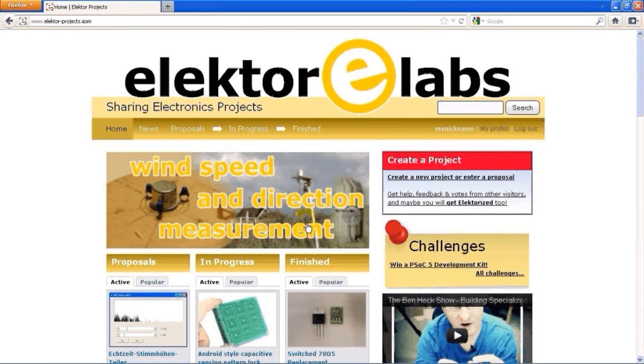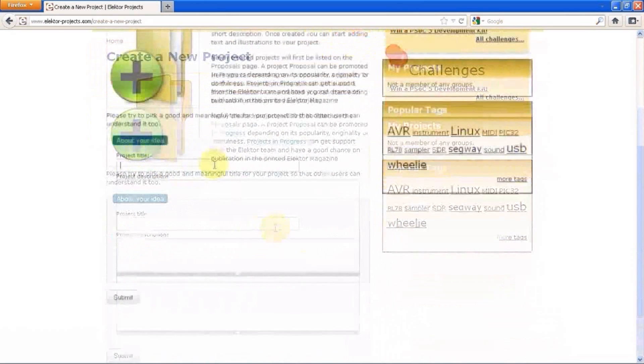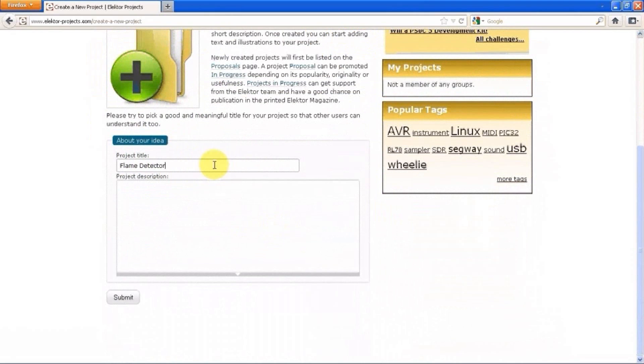When you want to publish a project or an idea, click on the create a project link. You will now see a form where you can enter a title and a description. Please think of a good title so that other visitors immediately understand what your project is about. When you are done, click the submit button.